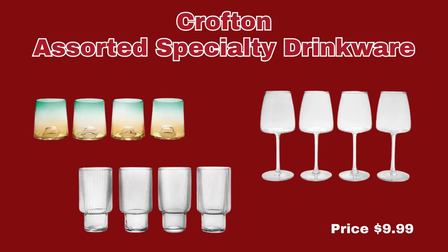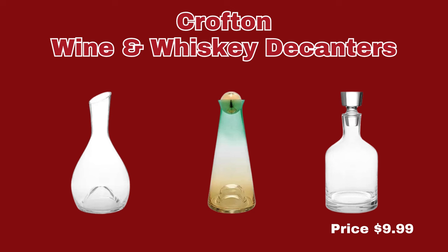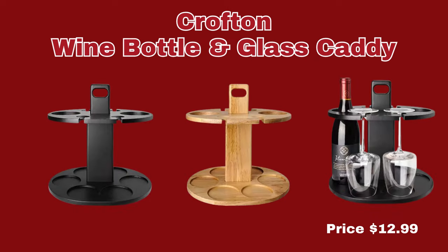Our next item is the Crofton Assorted Specialty Drinkware. You can choose from the trendy flat-bottom wine glasses, ribbed highball, or the ombre lowball glasses, and they are only $9.99 per set. We have the Crofton Holiday Wood Board. You can choose from the Reindeer Paddle or the Tree Board, and it's made of mango wood for $9.99. We have the Crofton Wine and Whiskey Decanters — it comes in three different options for $9.99. We also have the Crofton Wine Bottle and Glass Caddy in Natural or Black Wood for $12.99.